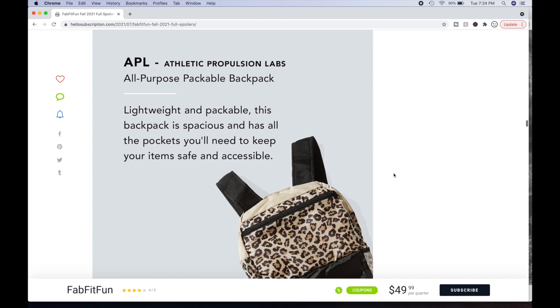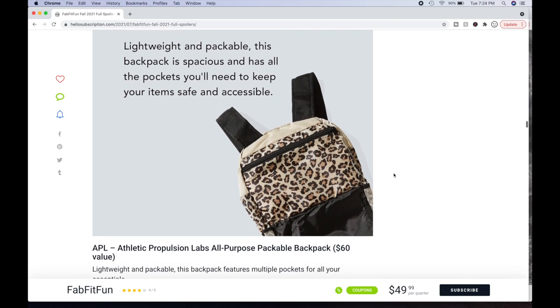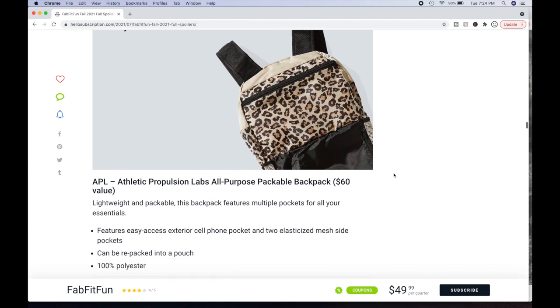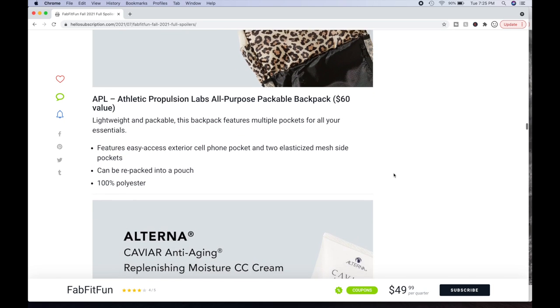The next option is the APL Propulsion Labs all-purpose packable backpack — lightweight and packable. Wow, $60 value — a pricey backpack. Features easy access exterior cell phone pocket and two elasticized mesh side pockets. Can be repacked into a pouch. 100% polyester.